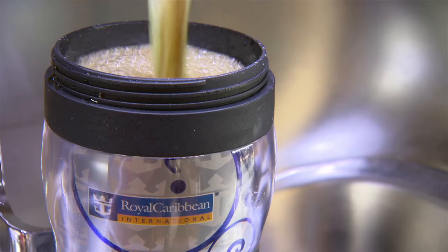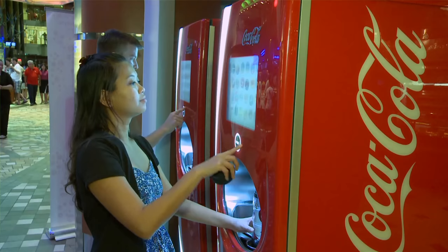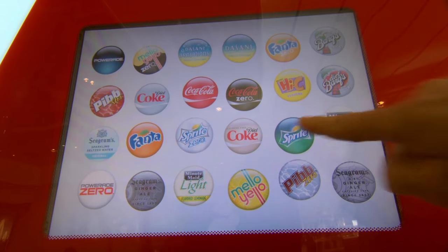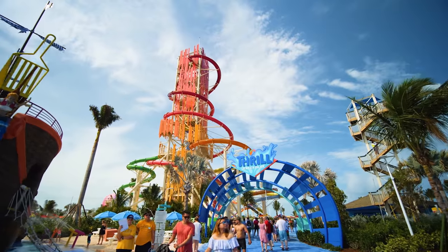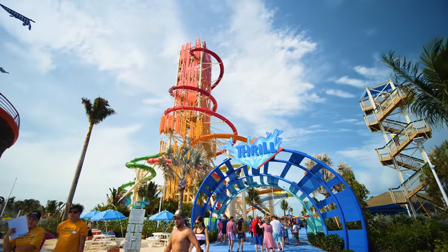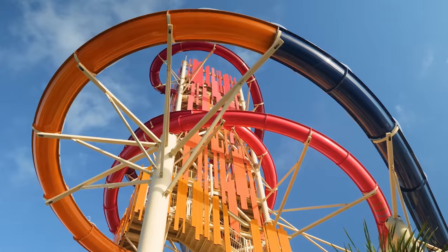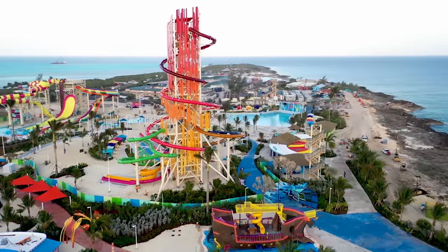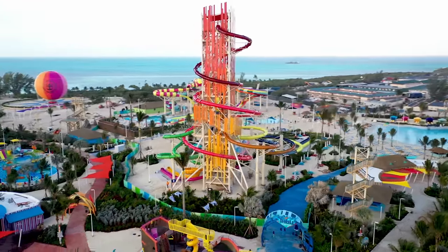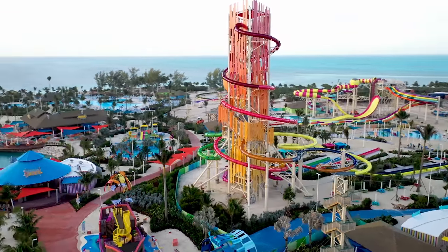You also get the Coca-Cola souvenir cup, which is actually how you use the fountain — it has a little chip that registers your cup so you can get your drinks. Make sure you have your cup with you. You can also use your full drinks package at private ports such as Labadee in Haiti and CocoCay, which is fantastic. You can go up to any of the bars and use your SeaPass card as normal to get free drinks — we didn't know this until we went on a cruise and it saved us a fortune.